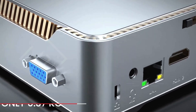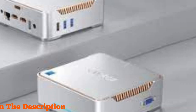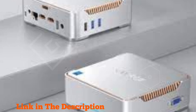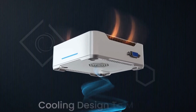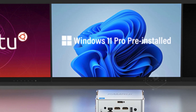Featuring the latest 12th Gen Intel Alder Lake N95 processor, this mini PC delivers blazing fast performance, perfect for home servers and beyond. With a substantial 16 gigabytes of RAM and a lightning-fast 512 gigabytes M.2 SSD, multitasking becomes a breeze, ensuring smooth operation even under heavy loads.